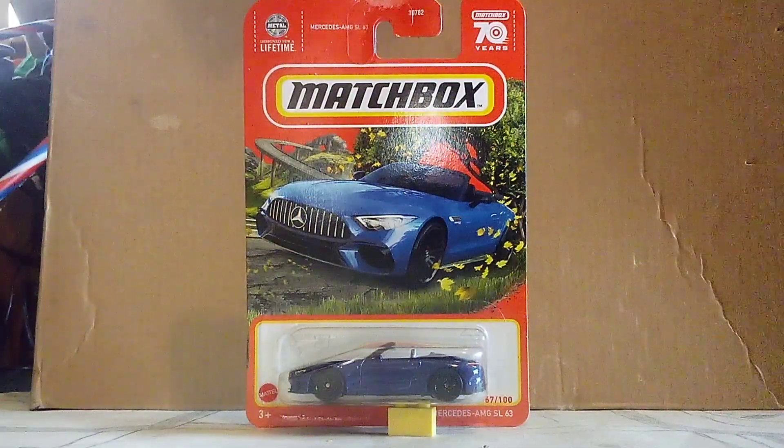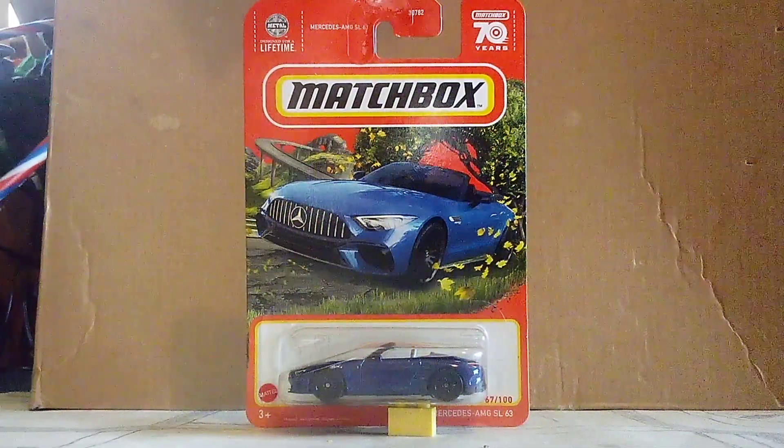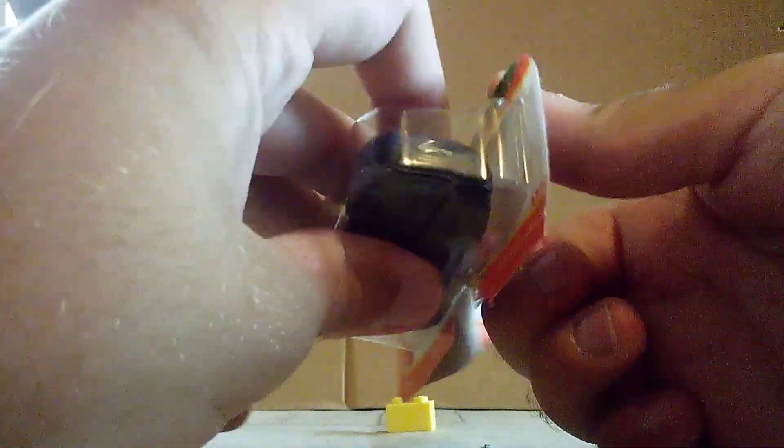Well, there you guys. Turning it on to get a look. So here we go. And the AMG is out of the box.